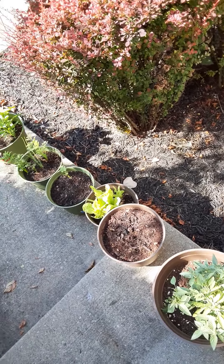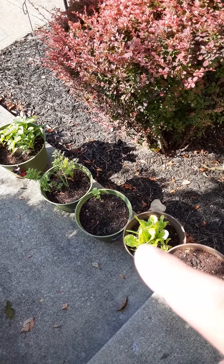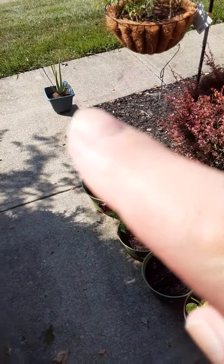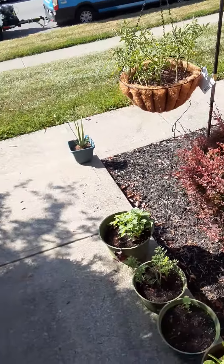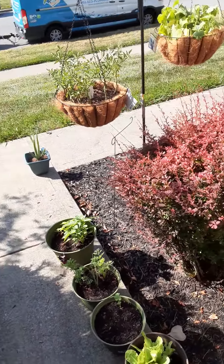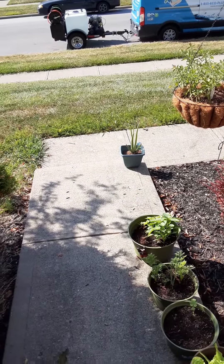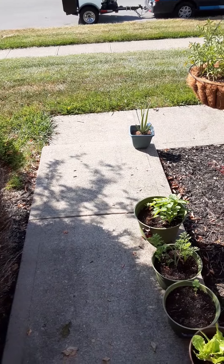Lemon basil — got to replant. Lettuce. Should be maybe parsnips, carrots and onions, peppers, aloe vera, tomatoes, and cucumbers. Everything is looking good. If you haven't, hit the subscribe button, give us a like, ring the bell for notifications, and we'll see you next time on Our Treasure Home. Everyone, have a wonderful day.